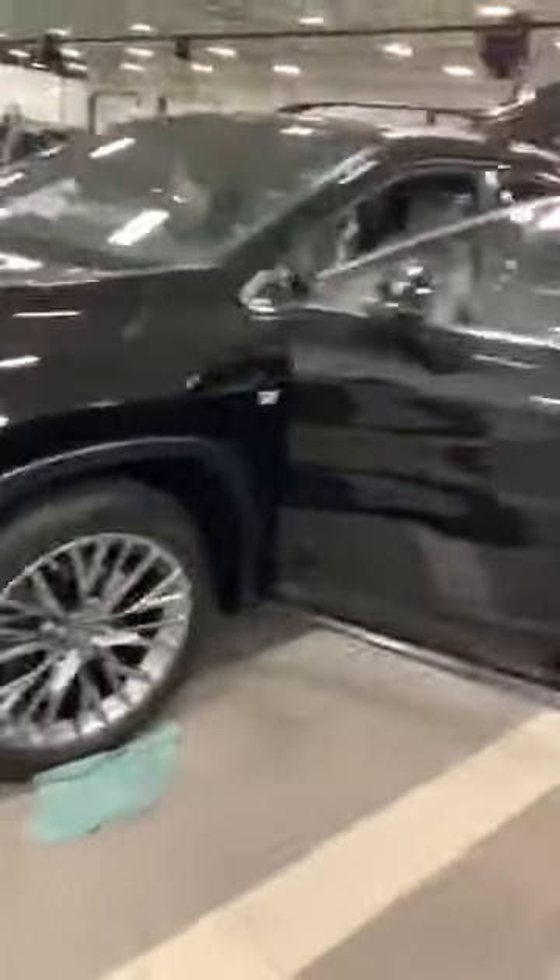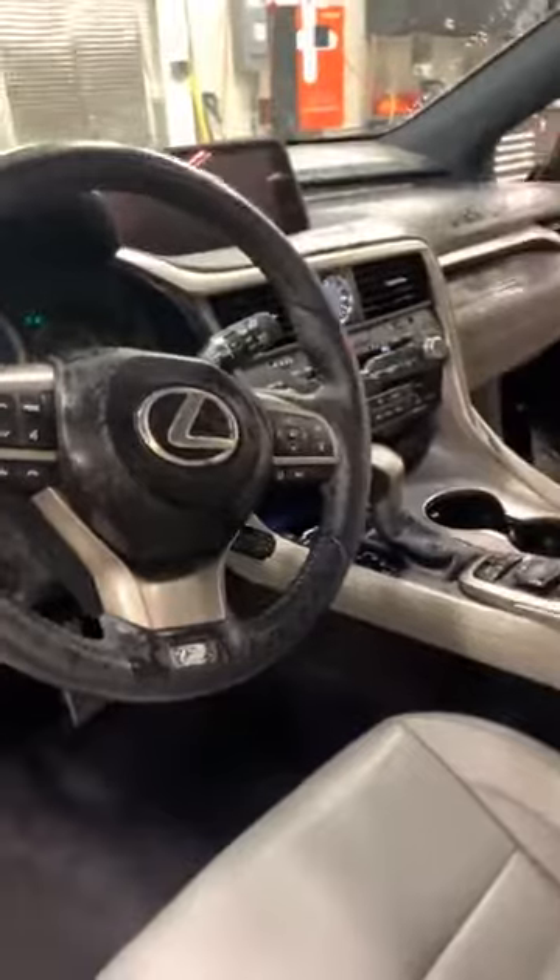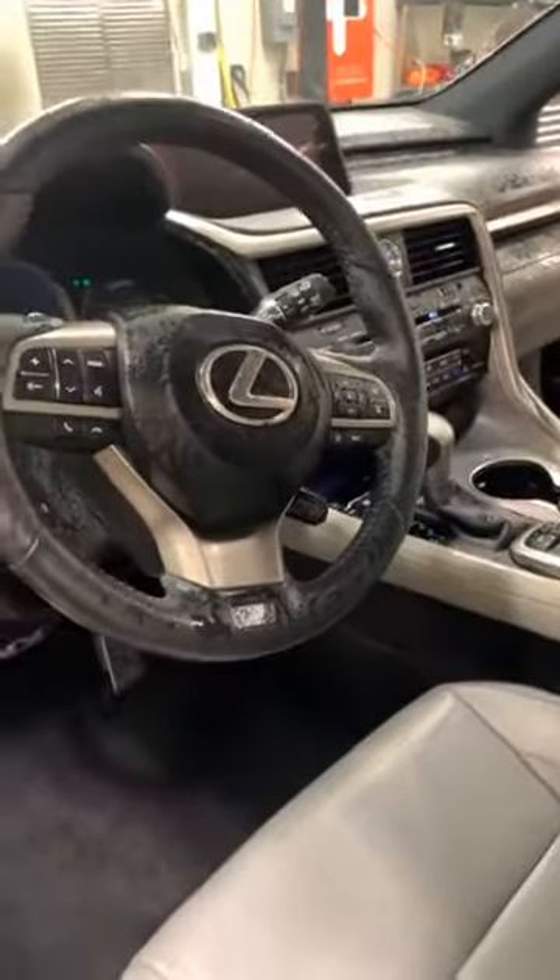This is a Lexus SUV. As you can see I've already started treating everything. I've already done our second step patent pending process of treating the AC, and now I'm going to treat the floors, the seats, the mats, the headliner, and get rid of this tobacco odor for them on this SUV.